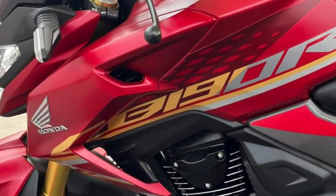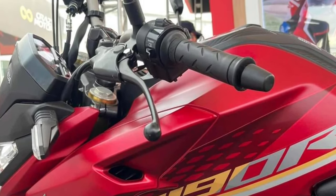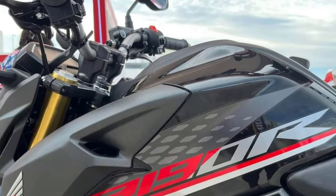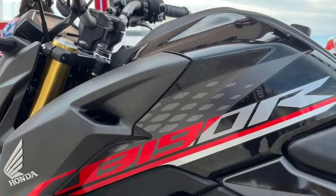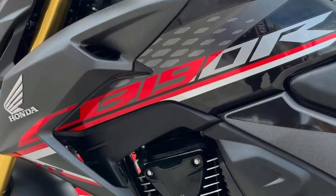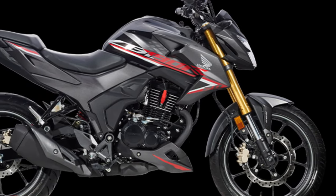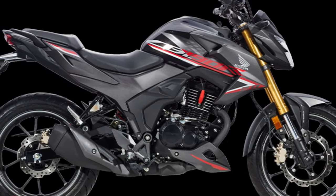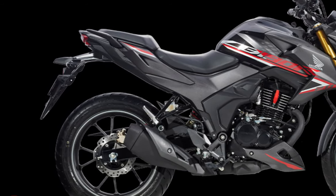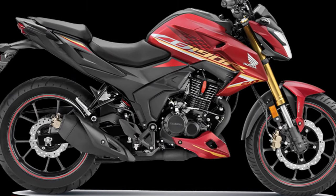The powertrain is engineered to deliver a smooth and responsive ride, with enough torque to handle urban traffic while still being efficient for longer journeys. Riders can expect an exhilarating experience as they twist the throttle. Honda has equipped the CB190R with a six-speed transmission, allowing for seamless gear shifts. This setup not only enhances performance but also contributes to better fuel efficiency, and riders will appreciate the balance between power and economy.